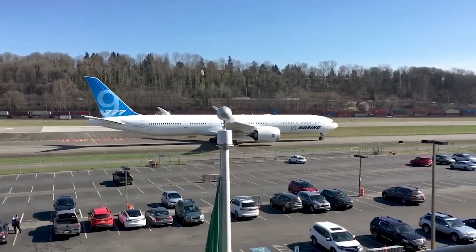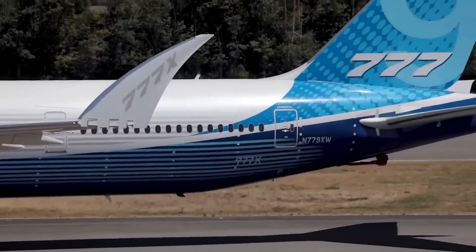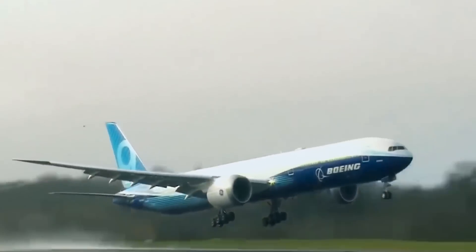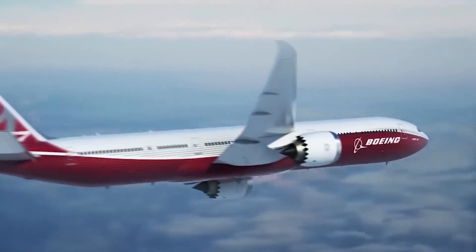The new upcoming Boeing airplane will shock you. The Boeing 777X, which has been called the world's largest and most efficient twin-engine jet, was supposed to go into commercial service in 2020. However, since it was first announced, there have been a lot of delays.